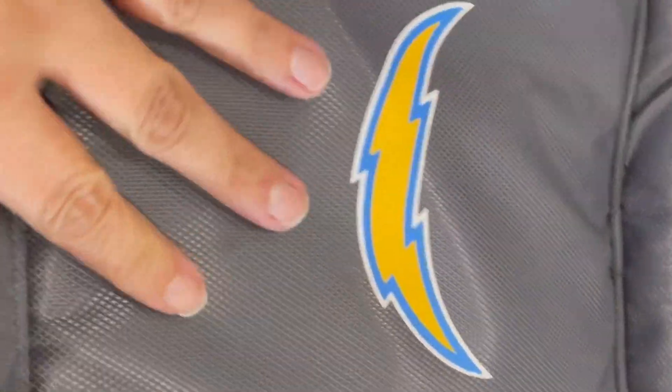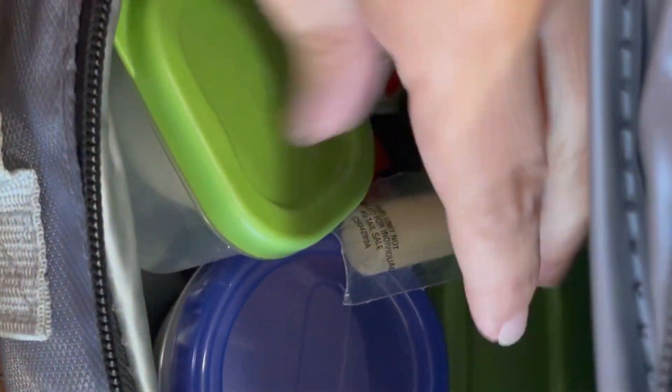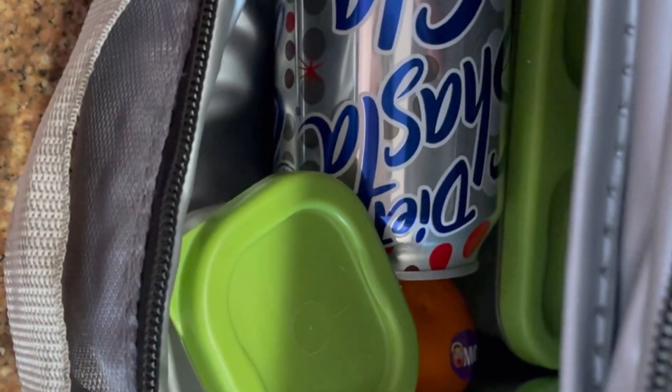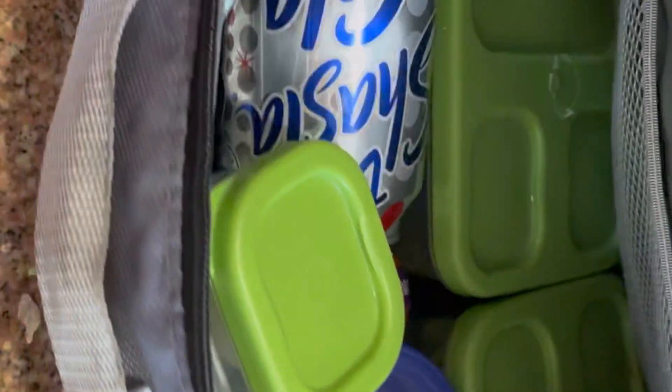This is what I'm packing his Wednesday lunch in, and everything fit very nicely. I included a diet Shasta Cola for him to drink. He has plenty of water and Gatorades at work. So that is his lunch for Wednesday.